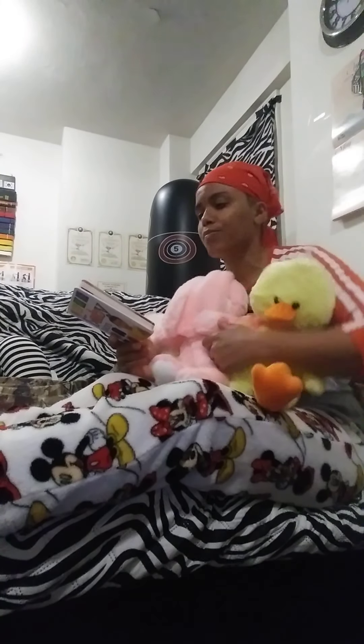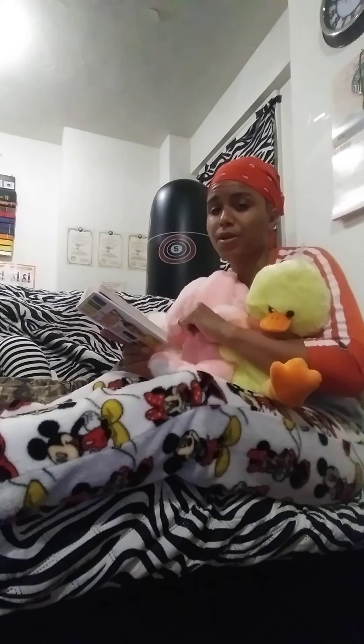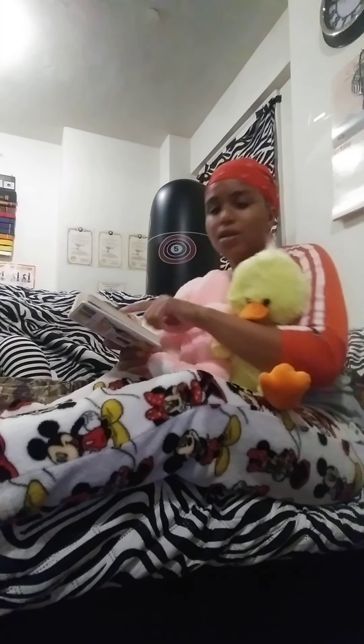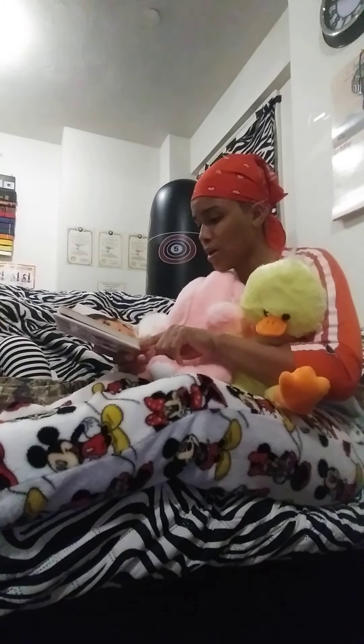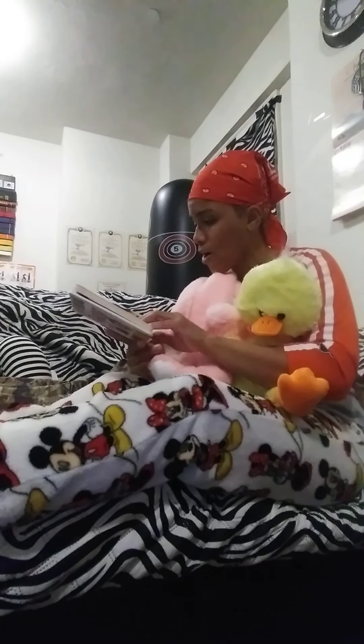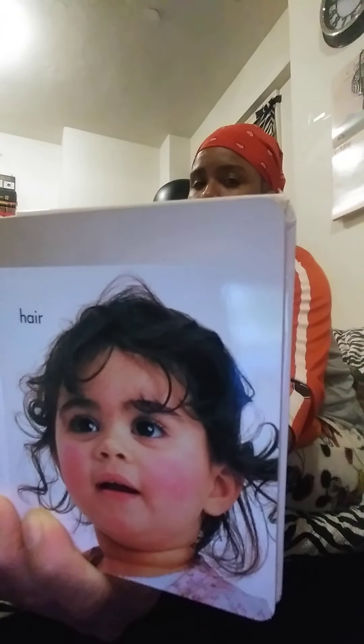The next color is brown — B-R-O-W-N. There's a teddy bear on this page that's brown. A pony can be brown. Chocolate, if you're allowed to have some, is brown. Some cows are brown — brown cow. And then the little one's hair in this picture is brown. Brown can be found all around. Matter of fact, my skin is brown.